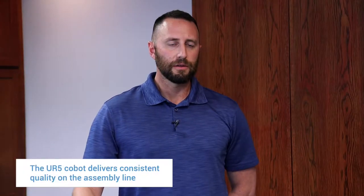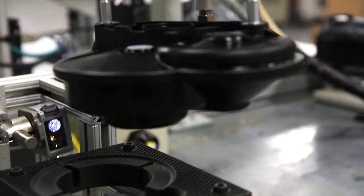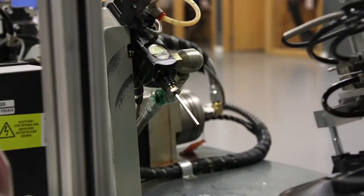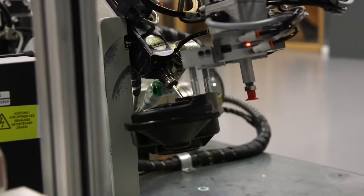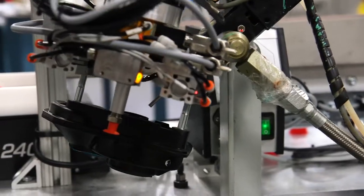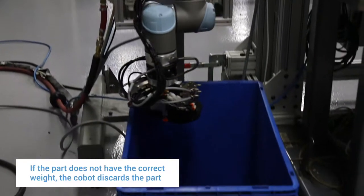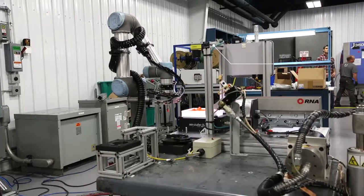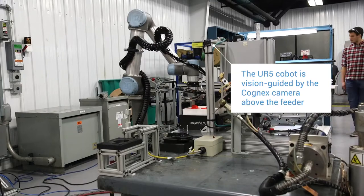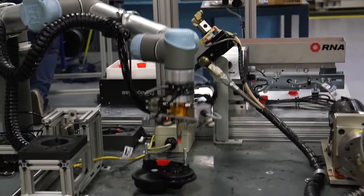Once the UR takes control of the part, we know we're going to get a good part. It looks to confirm that there's a good weld on the part, picks the part up, and takes it over to a greasing station. It applies grease to the inside of the gearbox, and it will then weigh the gearbox to confirm that the grease is in there. From there, we use the Cognex camera and an S-Cube vibratory sensor to pick the parts and send them off for packaging.